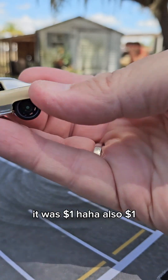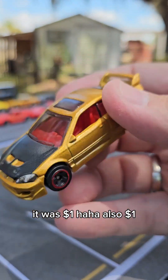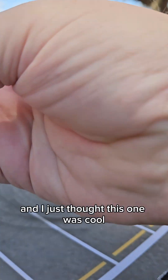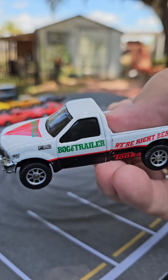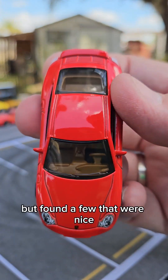And of course you know why I bought this one — it was a dollar. Also a dollar. And I just thought this one was cool. I've already done a little light customizing to it. A dollar — Maisto. I don't usually collect Maistos but I found a few that were nice.